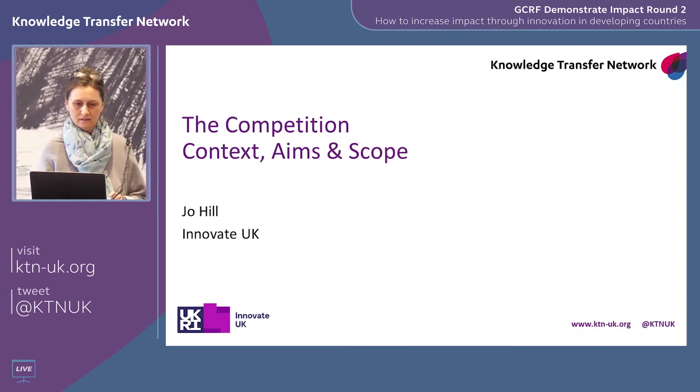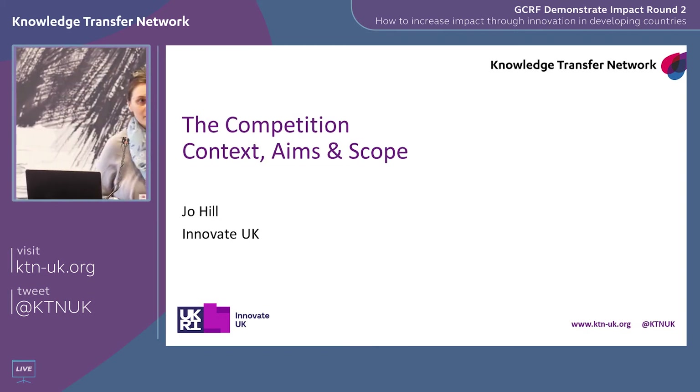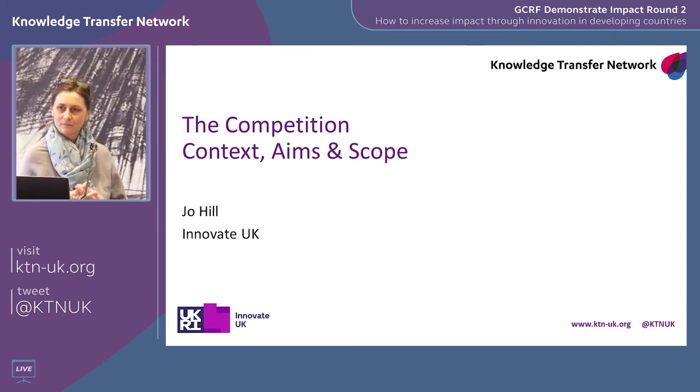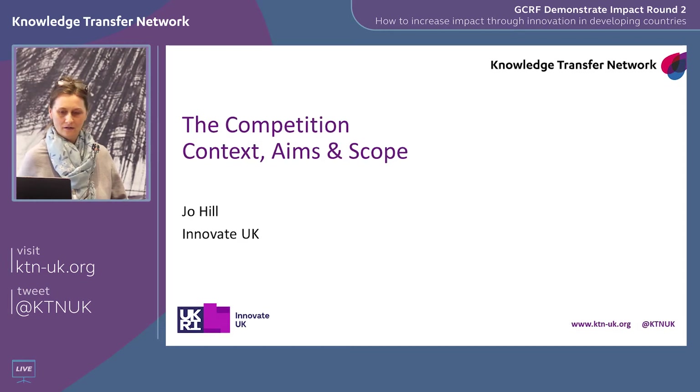Thanks very much for coming, everybody. My name is Joe Hill, I'm the GCRF Program Manager at Innovate UK and I manage the Demonstrate Impact competition. Today I'm going to tell you about the competition — the structure, scope, eligibility and so on — and there'll be plenty of time for questions at the end.